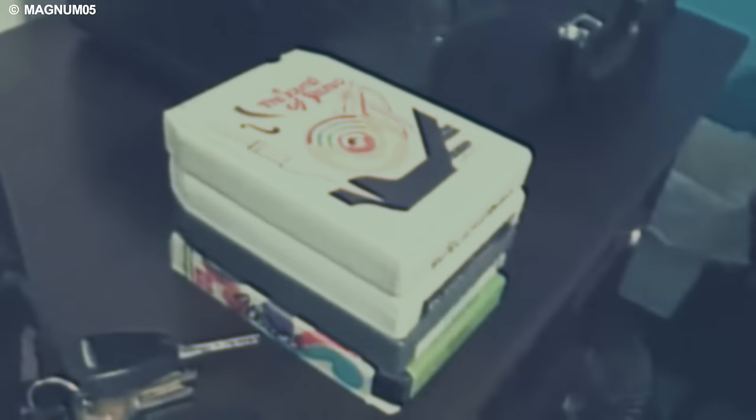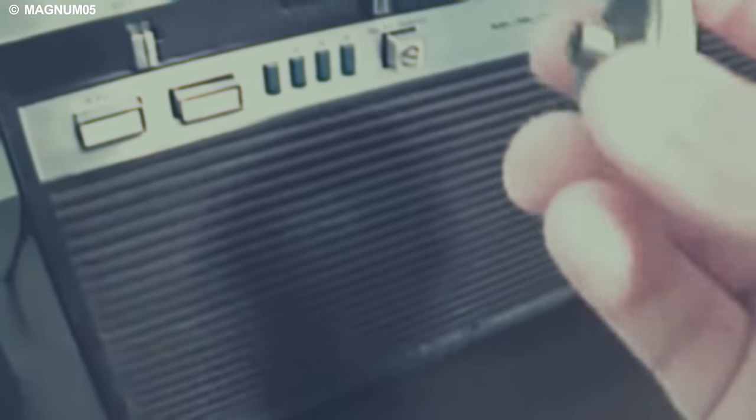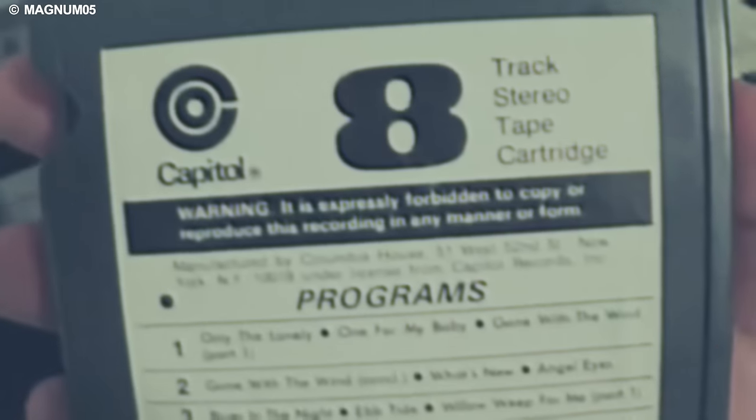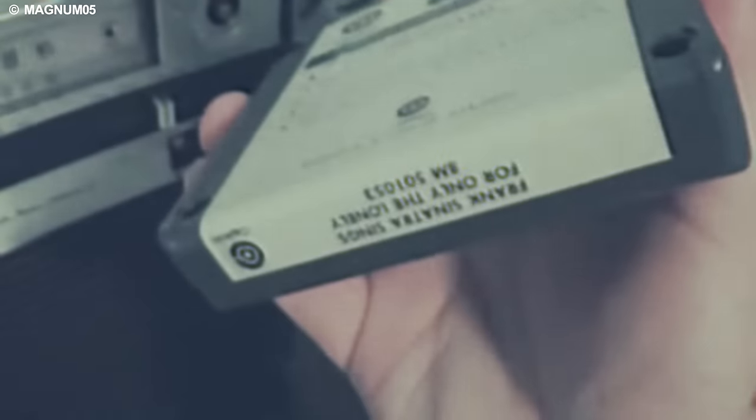After approximately 80 minutes of melodic bliss, the tape seamlessly restarted from the beginning, eliminating the need for rewinding. The listeners' control over the experience was limited yet impactful, with options such as play, fast-forward, record, and program change at their fingertips.